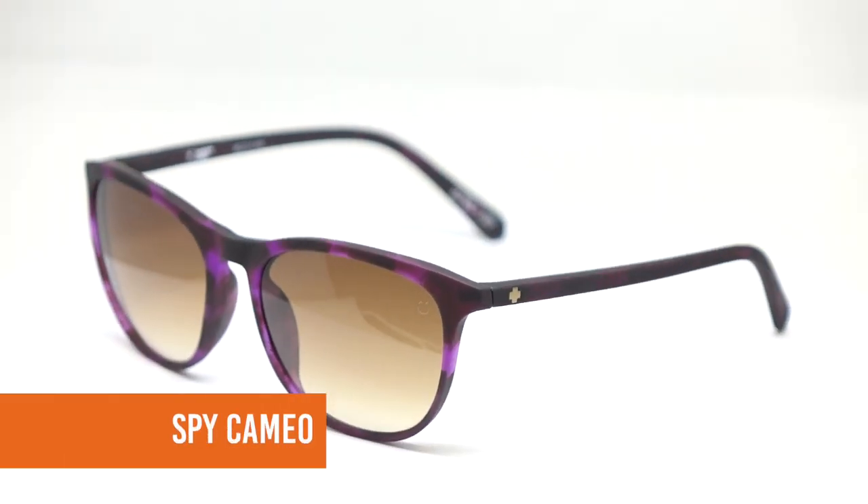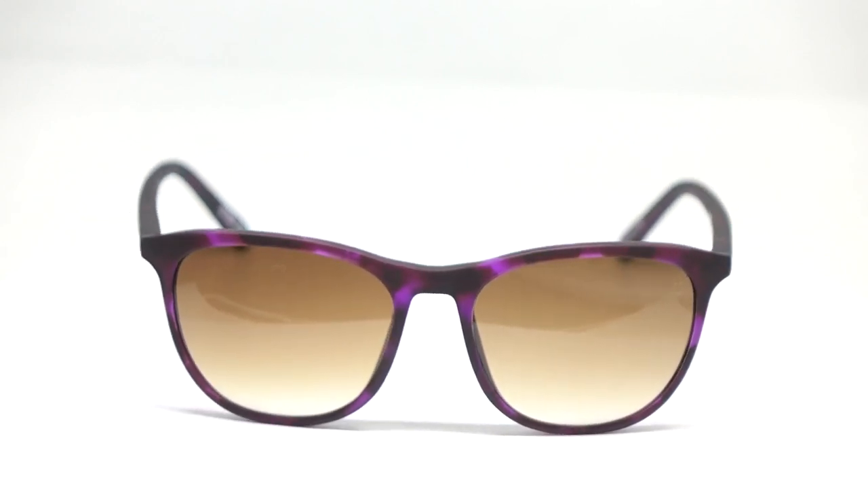Next up we have the Spy Cameo. I really like it because it's a real simple, straightforward, lightweight frame — not a ton going on on the temples, nice and thin. It has longer nose pads that help keep the frame away from the face, which is great if the shape of your nose causes fit issues. What I also love about the Spy Cameo is that all of the frame colors available come in a rubberized matte finish — super hot in the industry right now. It comes in purple, tortoise, black, teal, and blue, and that matte finish actually helps keep the frame on the face because it's less slippery.